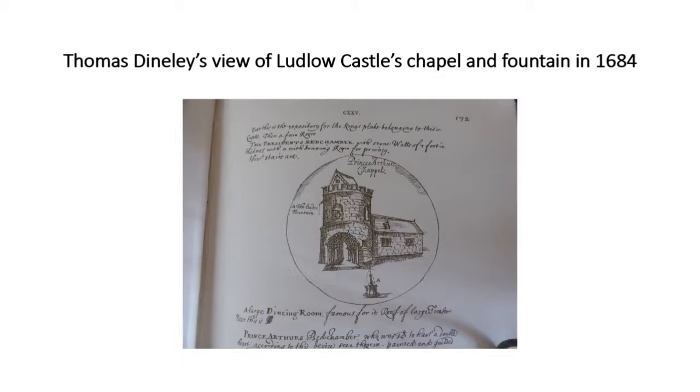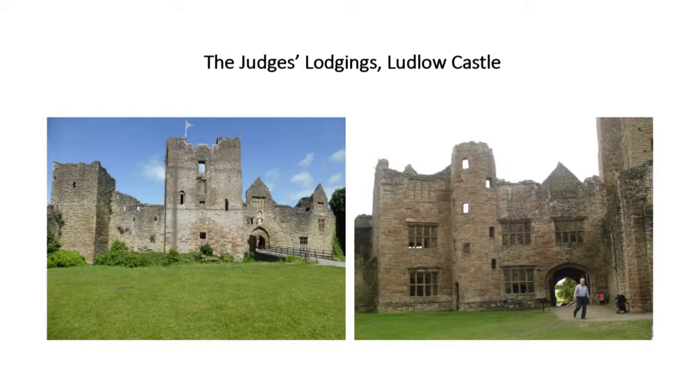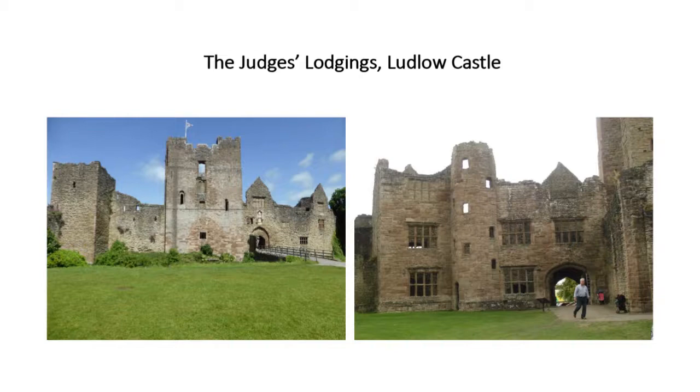Coming in through the inner gatehouse, we've got the judges' lodges on the right — a series of rooms well lit, with fireplaces and a central staircase — basically a series of well-appointed bedsits. And then improvements were made to the later medieval kitchen, and along this wall there's evidence for where a new timber range, part of the new service range, was added. You can see from various openings and fireplaces that they reused the Norman curtain wall, but all trace of the timber building has gone.